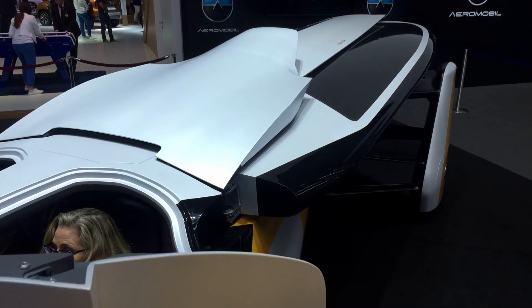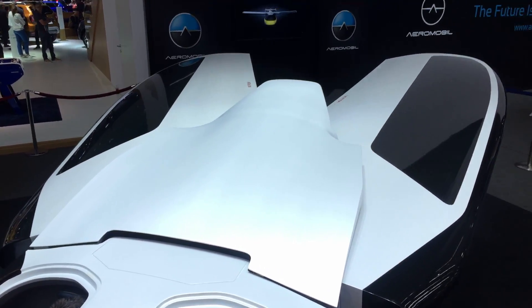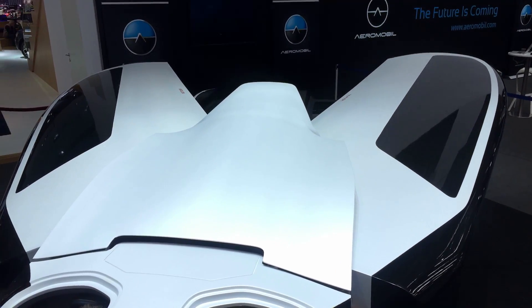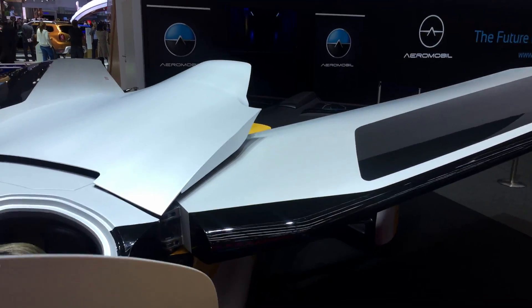Let's start the transformation. The wings are opening right now. Also you have some safety systems here like the ballistic rescue system parachute. We work closely with some of the leading companies in this area.